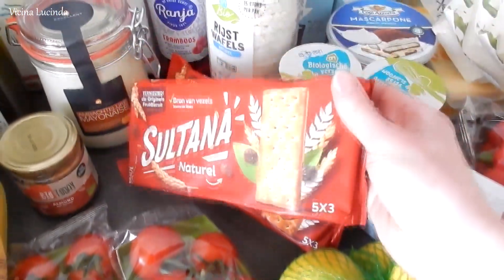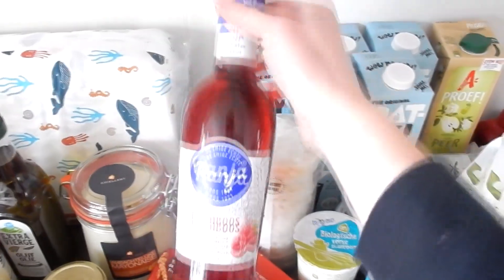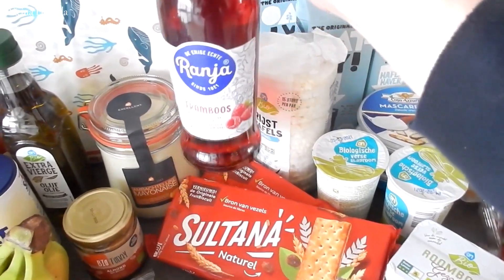Here are some cookies for the children. And here is a sweet drink for the kids — raspberry flavor. You have to dilute this stuff, so we put a little bit in a cup and then add water.